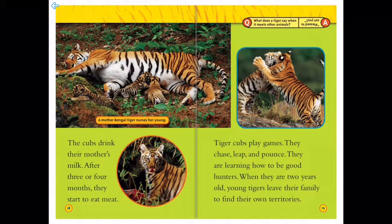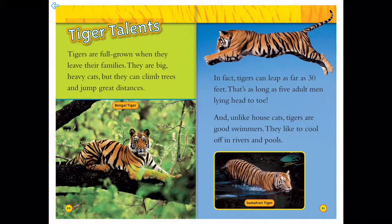Tiger talents: tigers are full grown when they leave their families — they are big, heavy cats, but they can climb trees and jump great distances, like this Bengal tiger on this log. In fact, tigers can leap as far as 30 feet — that's as long as five adult men lying head to toe. And unlike house cats, tigers are good swimmers who like to cool off in rivers and pools, like this Sumatran tiger.